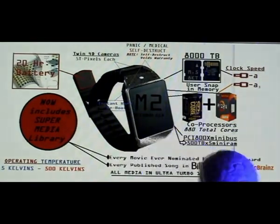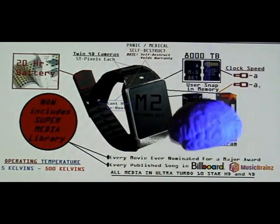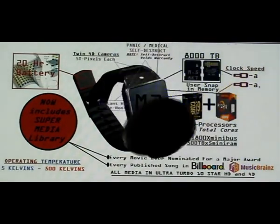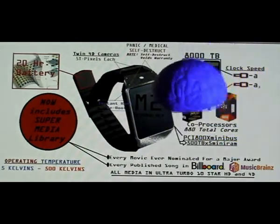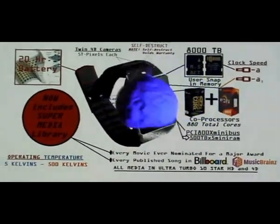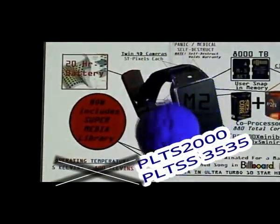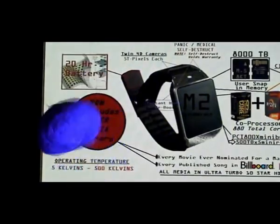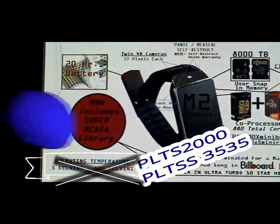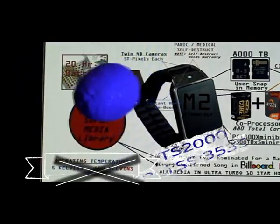All of this is loaded in ultra 10-star 4D technology and can be called up instantly on your chronometer of the future. And even more exciting: this chronometer of the future will work all the way down to five kelvins and all the way up to 500 kelvins — operating temperatures that have surpassed any known device anywhere in the known universe.